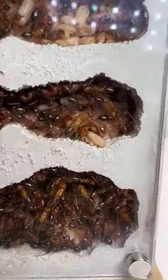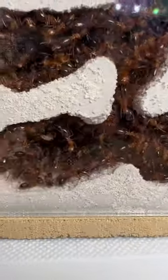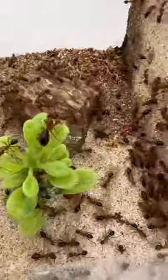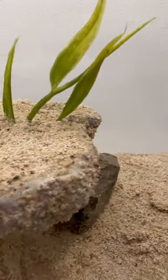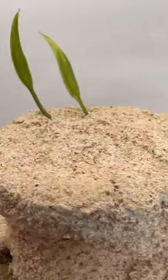My largest ant colony desperately needs more living space. With every chamber fully filled, ants are being forced to live in the outworld. And that's why I got them this huge nest weighing about 15 pounds. It is double-sided and has a lot of foraging areas to explore.